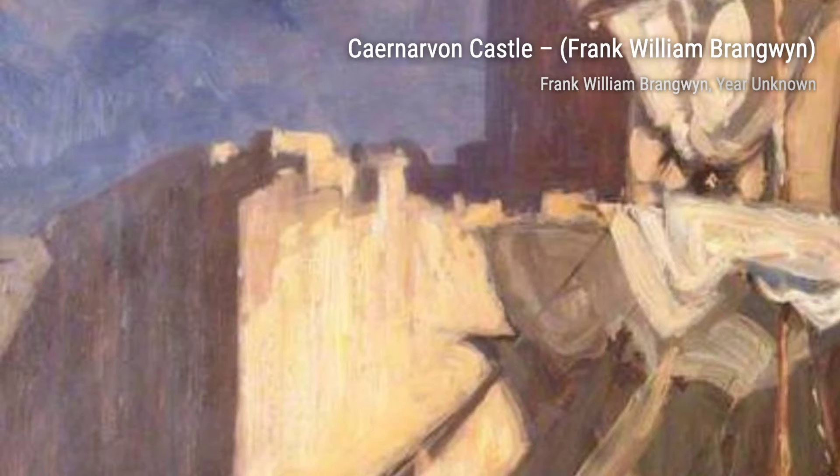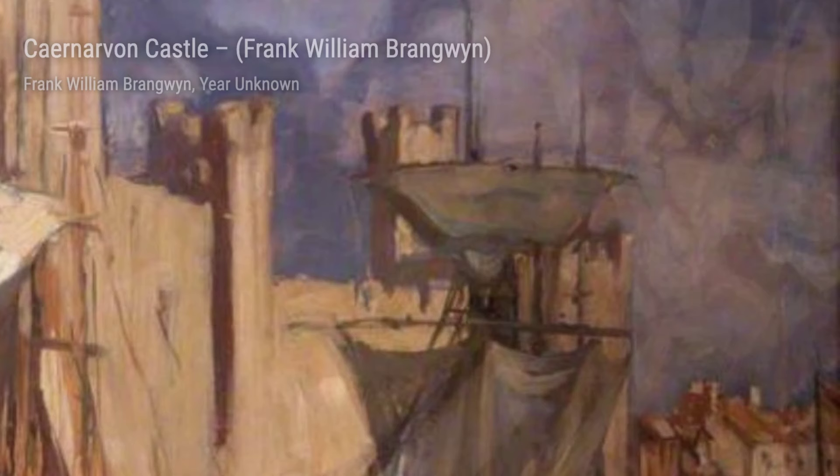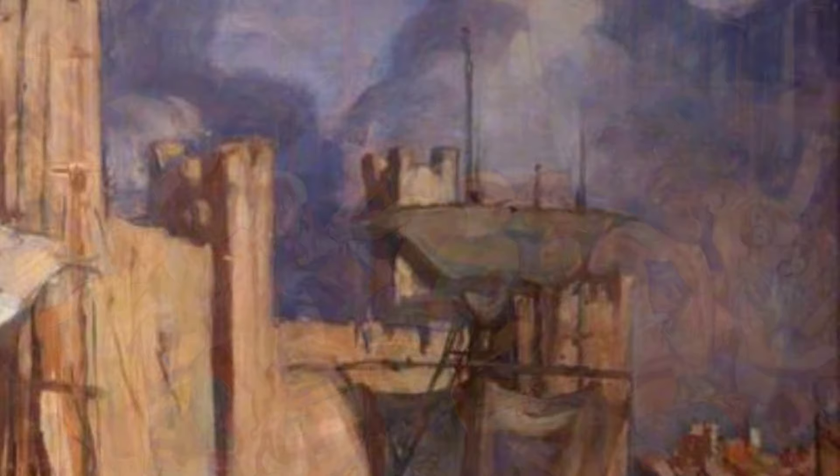Moving on, we have Industry, a study for the panels designed for the SS Queen Mary. Brangwen's fascination with industrial themes is evident in this artwork, as he captures the power and energy of the Industrial Revolution.